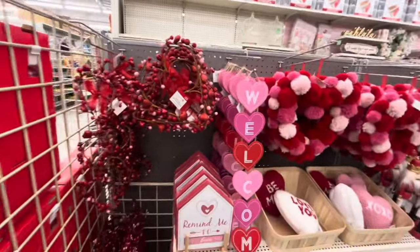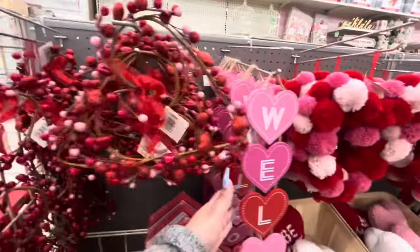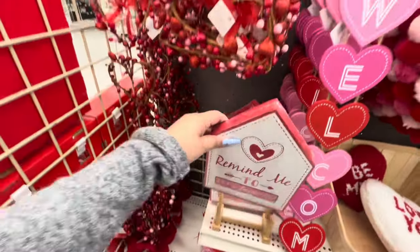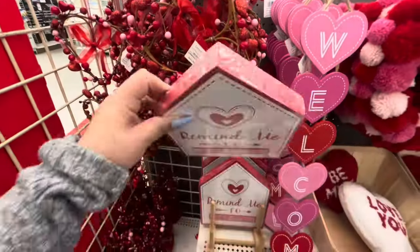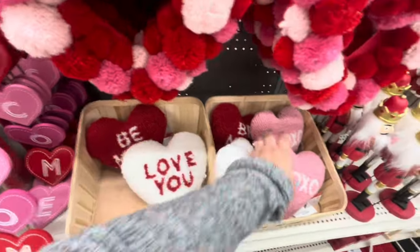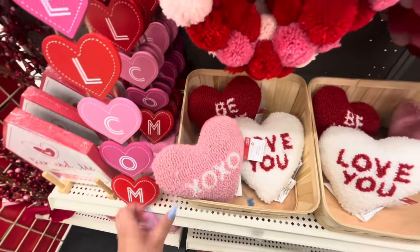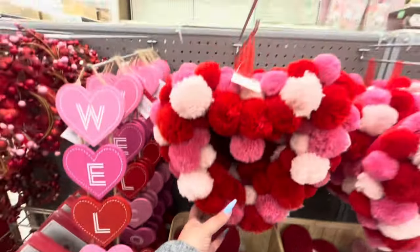Nothing is on sale right now, they're barely putting it out. The little wreath is $8, this wooden sign that says 'welcome' is $15, then they have this sign 'remind me to say I love you' — that's cute, you can move it around — $13. And I like these little pillows, they're cute, $15. They have pink, white, and red.